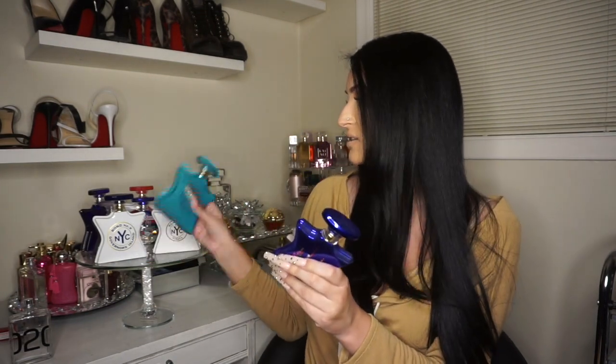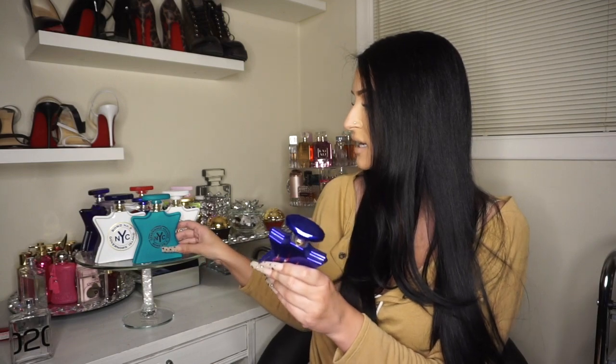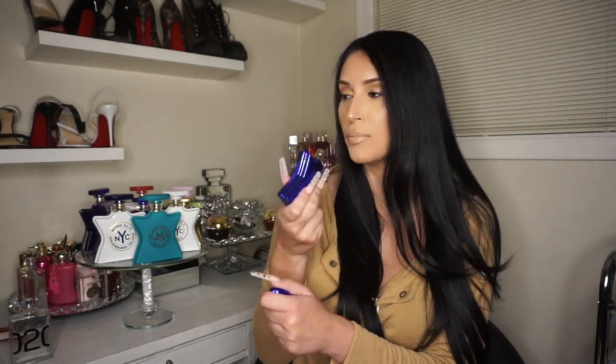Next we have New York Nights — this beautiful bottle. I have the 1.7 fluid ounces; the three in the front are 3.3. This was a gift for my birthday. This is such a sexy date-night perfume. The notes are jasmine, gardenia, tuberose, sandalwood, marine accord, coffee, and caramel. I do get the caramel and coffee. When you first spray it, it doesn't smell that great, but when it dries down it is amazing.